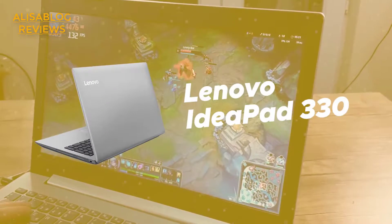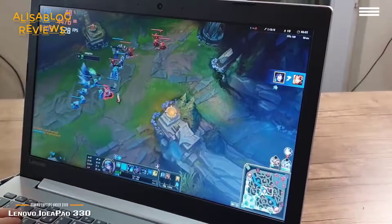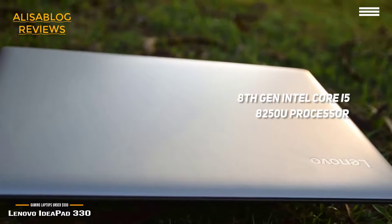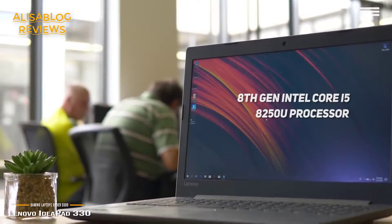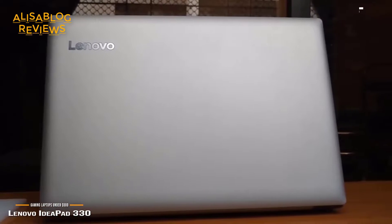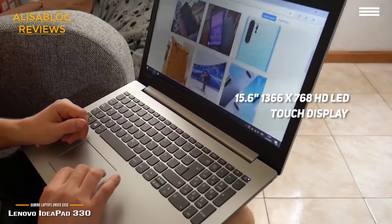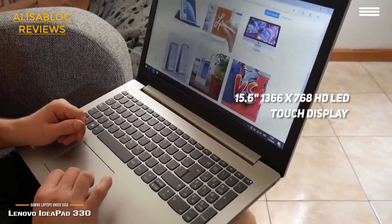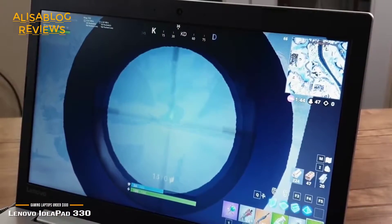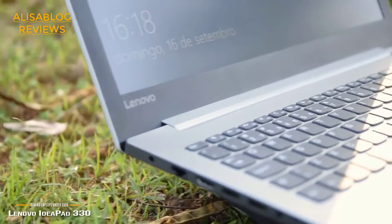Number 5 on our list is the Lenovo IdeaPad 330. It features a modern 8th generation Intel Core i5-8250U processor that runs at 1.6GHz and 3.40GHz with Turbo Boost. You also have 8GB of system memory for smooth multitasking. The 15.6-inch HD LED touch display gives you a resolution of 1366x768 with 10-finger multi-touch support, providing a very bright and sharp picture great for modern gaming.